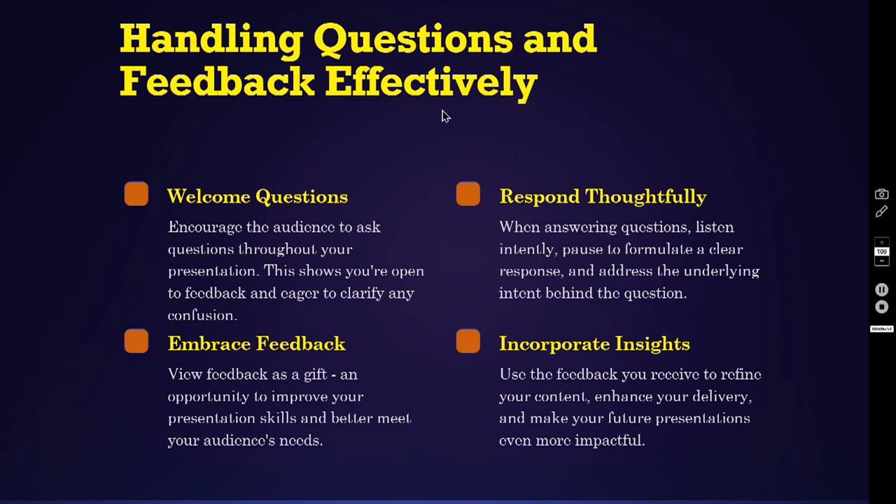Handling questions and feedback effectively. Number one, welcome questions — encourage the audience to ask questions throughout your presentation; this shows you are open to feedback and eager to clarify any confusion. Number two, embrace feedback — view feedback as a gift, an opportunity to improve your presentation skills and better meet your audience's needs. Number three, respond thoughtfully — when answering questions, listen intently, pause to formulate a clear response and address the underlying intent behind the question. Number four, incorporate insights — use the feedback you receive to refine your content, enhance your delivery and make your future presentations even more impactful.